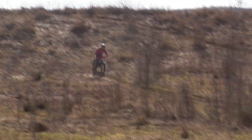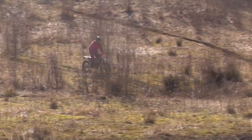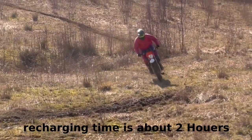Aufladen kann man den Akku bzw. dieses Powerpack in 2 Stunden im Normal-Mode oder 1,5 Stunden im Fast-Charge-Mode.